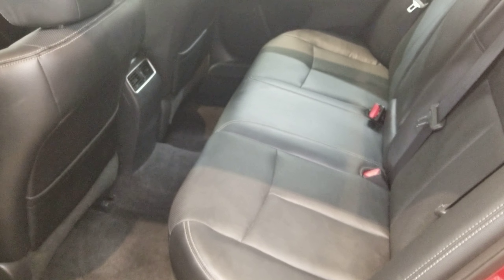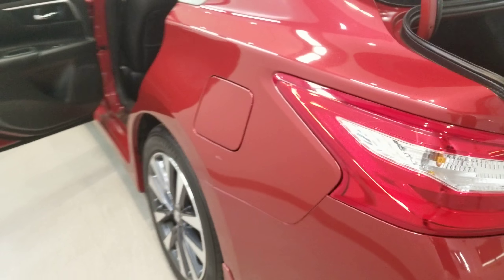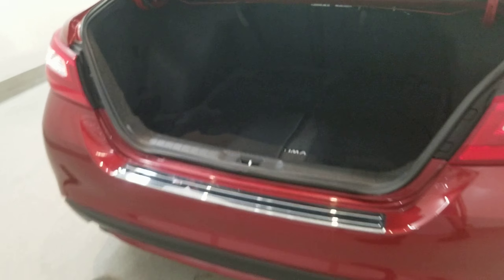This vehicle includes air conditioning with automatic temperature control and dual zone AC, rear window defroster, delay-off headlights, fully automatic headlights, front fog lights, body color bumpers, and heated door mirrors.